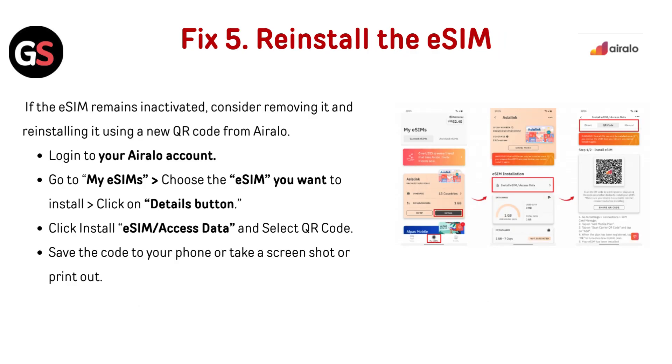Fix 5: Reinstall the eSIM. If the eSIM remains inactive, consider removing it and reinstalling it using a new QR code from Airalo. Log in to your Airalo account, go to My eSIMs, choose the eSIM you want to install, and click the Details button. Click Install eSIM or Access Data and select QR code. Save the code to your phone, take a screenshot, or print it out.